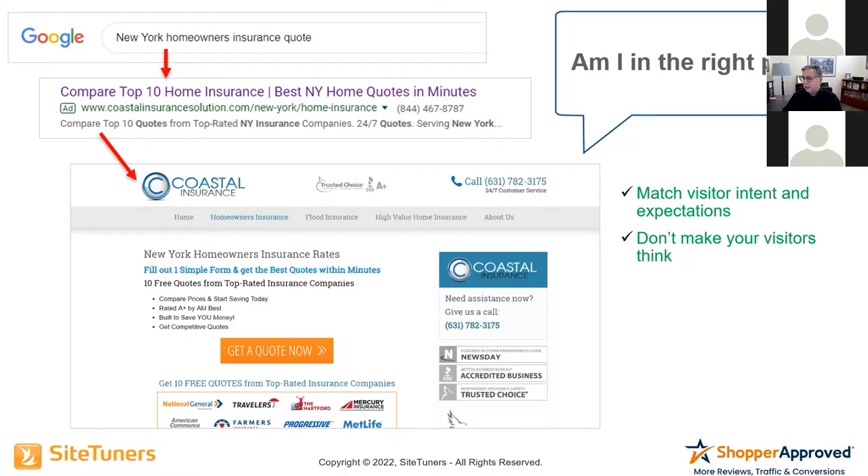This is the idea of really aligning that 'Am I in the right place?' Because if you don't do that alignment, you're going to frustrate people.